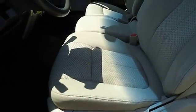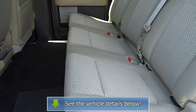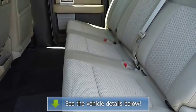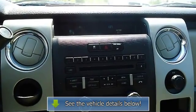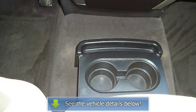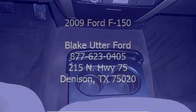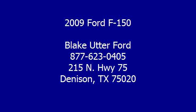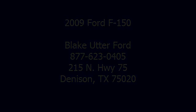Automatic transmission. View all our inventory at www.eobutterfford.com or www.eobutterKia.com. Call or email Terry Erby, Internet Relations Manager. Follow us on Facebook at www.eobutterKia.com.